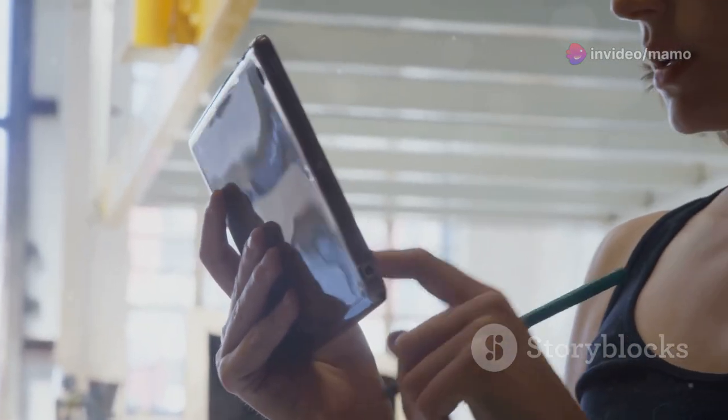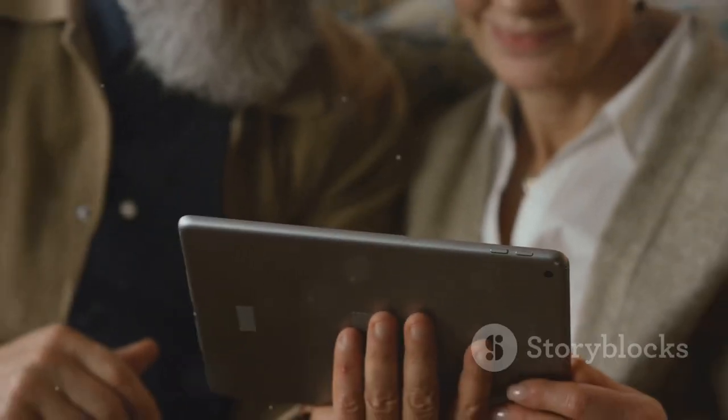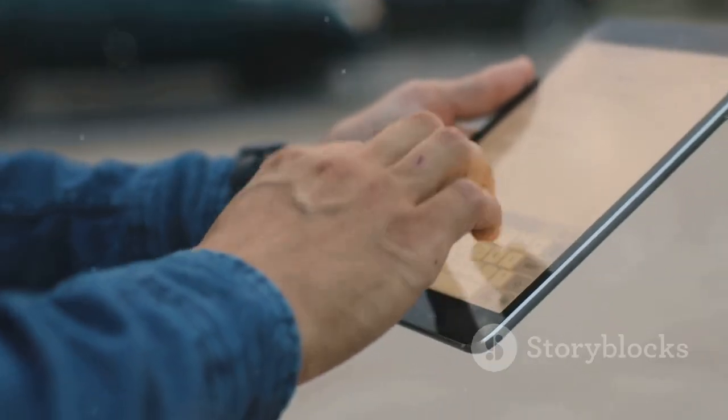The Google Pixel tablet — where productivity meets entertainment. Ready to transform your tech life? Get yours today and experience the future now.